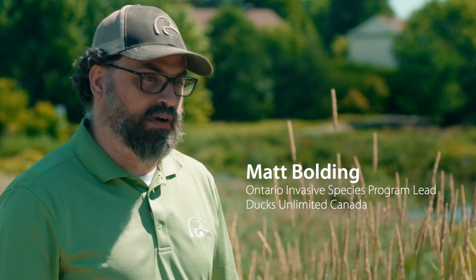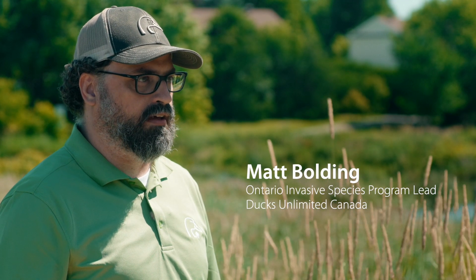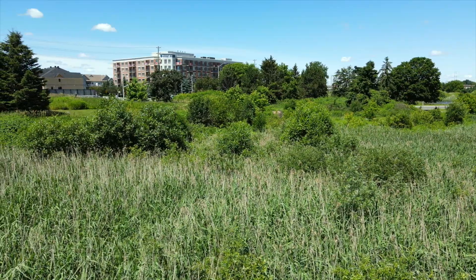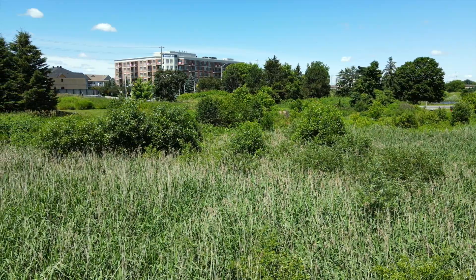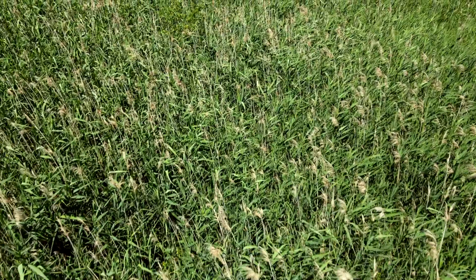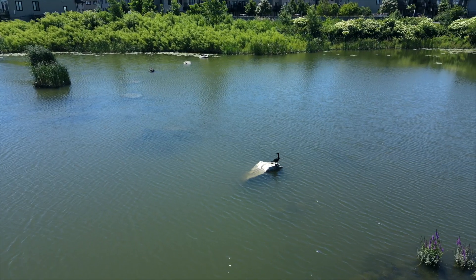What makes Phragmites really dangerous for wetlands is it grows very quickly and it drives out all other species. You only get one or two, maybe three different species living in a stand of Phragmites. It's really hard for turtles to move through there. Even marsh birds, which are supposed to be able to move through tight spaces, they struggle in here. They just don't get the habitat they need, they don't get the food they need.